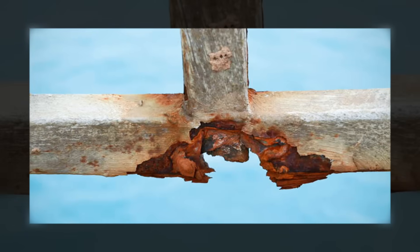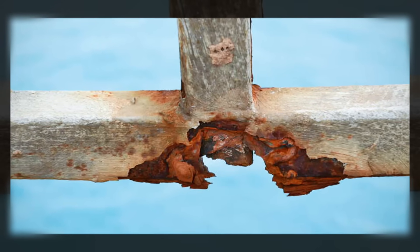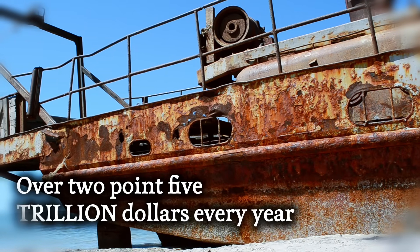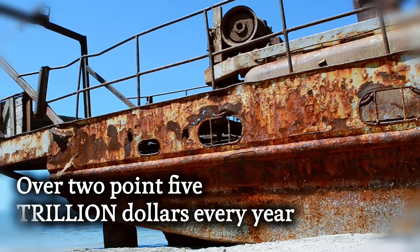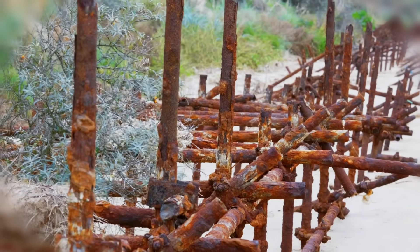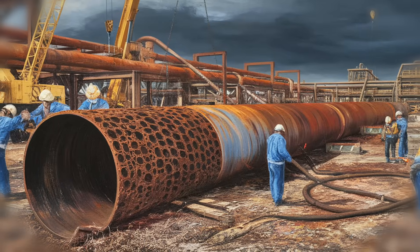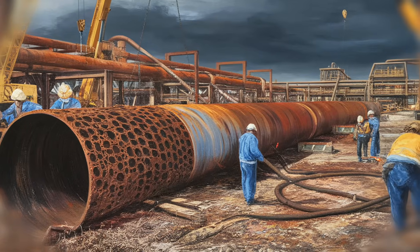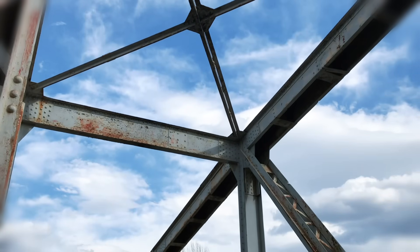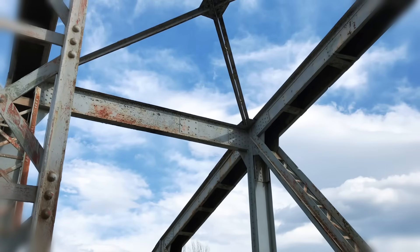But this isn't just an aesthetic problem. It's a colossal economic disaster. The global cost of corrosion is estimated to be over $2.5 trillion every year — that's trillion with a capital T — representing over 3% of the world's GDP. Money spent replacing infrastructure, repairing pipelines, and fighting a battle we always seem to be losing. Bridges are weakened, ships are compromised, and the very skeleton of our industrial world is constantly being eaten away.